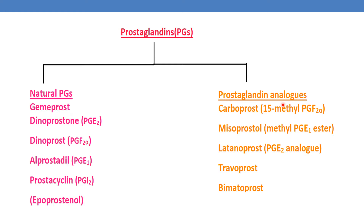Coming to prostaglandin analogs, the first drug is carboprost, which is nothing but 15-methyl-PGF2α. Next is misoprostol, which is nothing but methyl-PGE1 ester; latanoprost, which is nothing but a PGF2α analog; travoprost and bimatoprost. These are the examples of prostaglandin analogs.